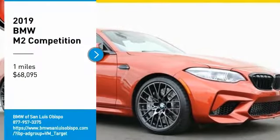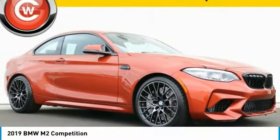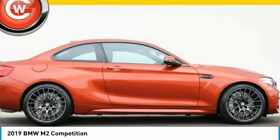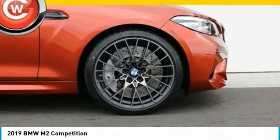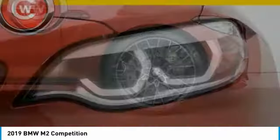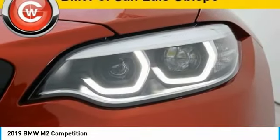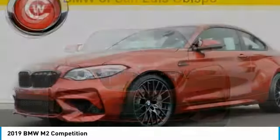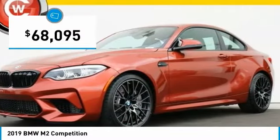Come test drive the 2019 M2. The BMW M2 Performance Coupe continues to wow drivers with its driving experience. In addition, the latest technology features are in abundance, which includes the latest upgrade in the infotainment system, and is priced below $70,000.